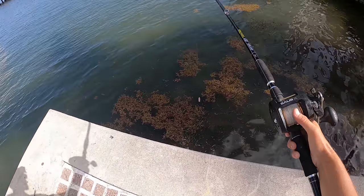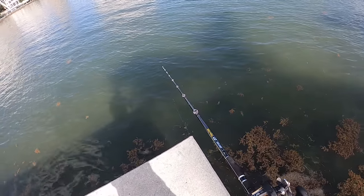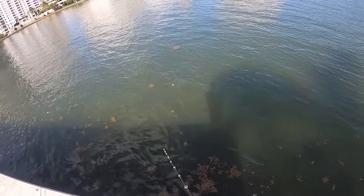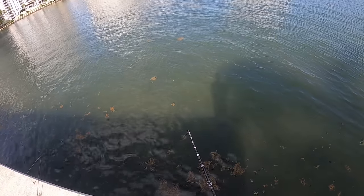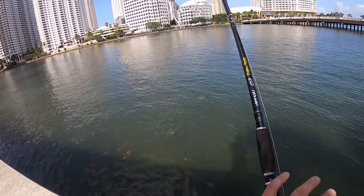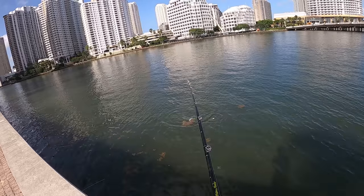Oh my gosh, she's right there. Keep missing. Oh, that worked! Give her a second, make sure she's got the hook proper. Fish on! Fish on!